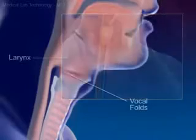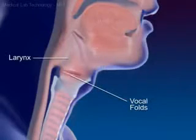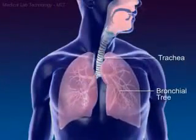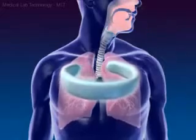The larynx, or voice box, contains the vocal folds. The trachea, or windpipe, connects the larynx to the bronchial tree. The cartilage rings of the trachea prevent the trachea from collapsing.